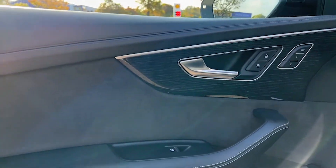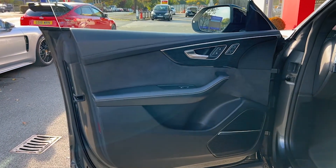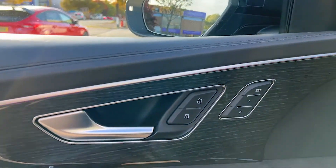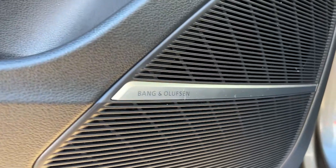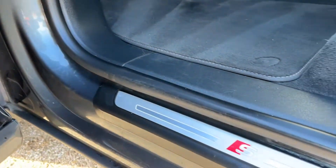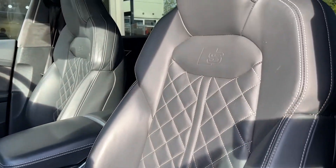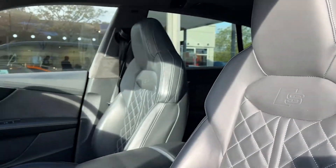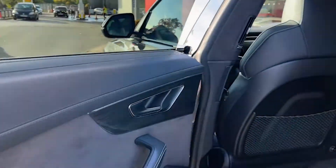We'll take our first look at the interior, beginning with the front passenger side. The door card houses the speakers for the Bang & Olufsen audio. We've got some leather trim, electric controls for the windows, and some lovely lacquered wood interior trim. The passenger seat is a diamond-stitched black leather electric heated memory Super Sport seat, embossed with the S logo.